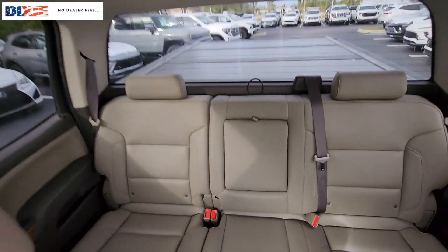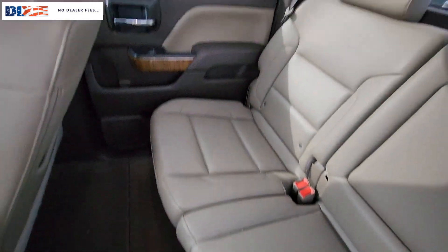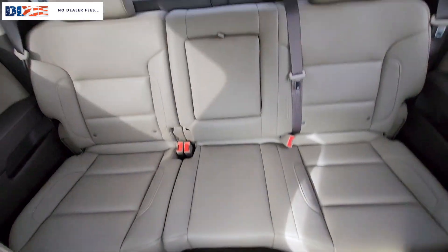The following are some of this vehicle's highlighted options: navigation system, heated driver's seat, keyless entry, remote engine start, premium sound system, power passenger seat, heated mirrors, satellite radio, fog lamps, backup camera.